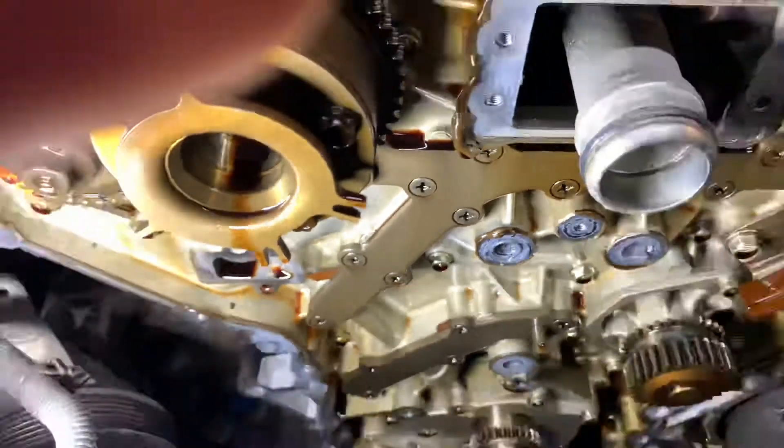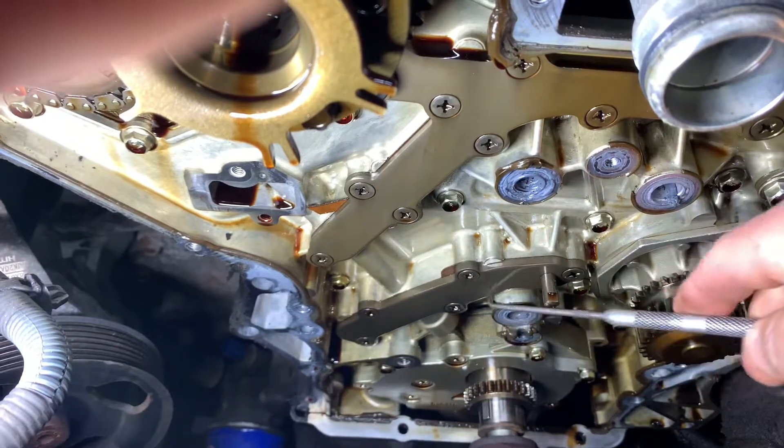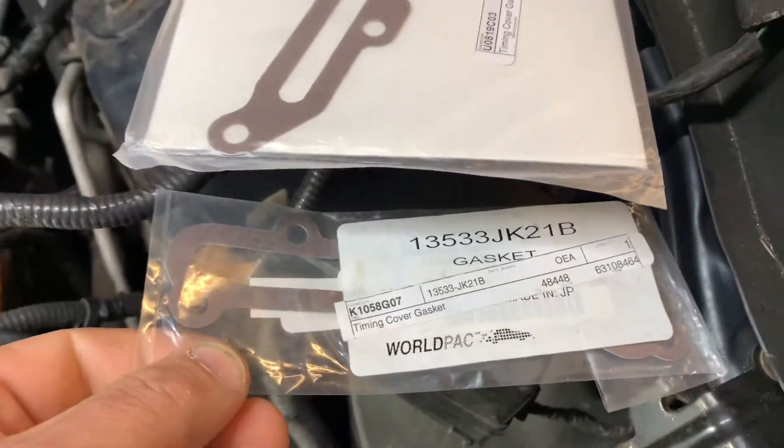The repair is to replace that gasket on that oil galley cover, and then there's another one down here that we're going to replace as well while we've got it apart. Here we've got the new gaskets from Nissan — the part number is there. There's the small one.